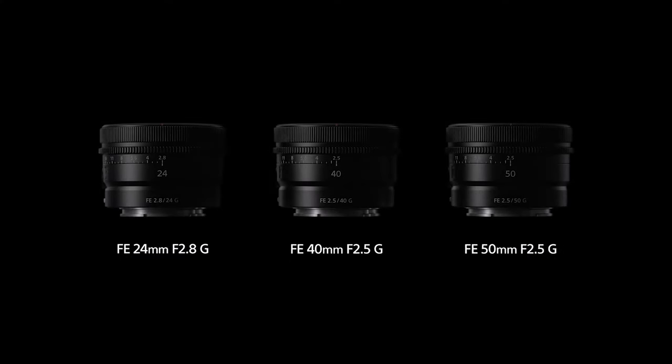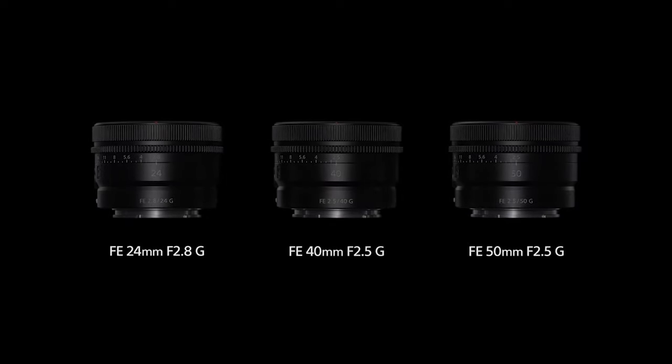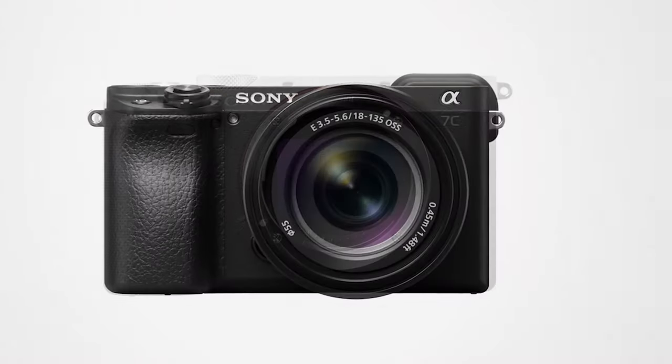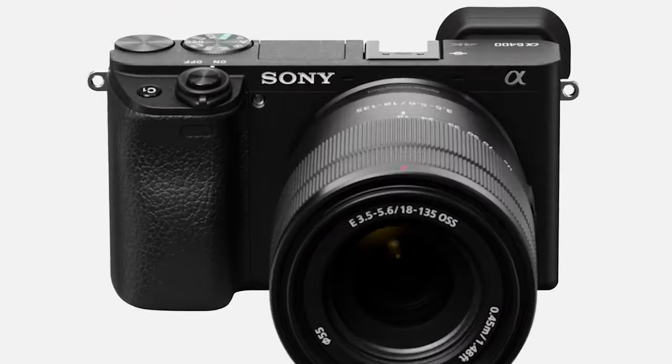Sony even accompanied the release of the A7C with three new very compact prime lenses. This camera marks a new direction for Sony, leaving many people wondering what they have in store for their current line of compact cameras — the APS-C lineup — which we'll talk about later.